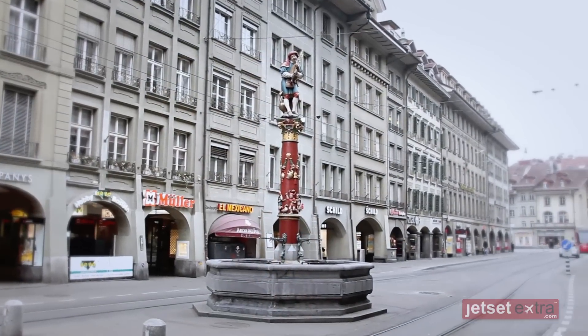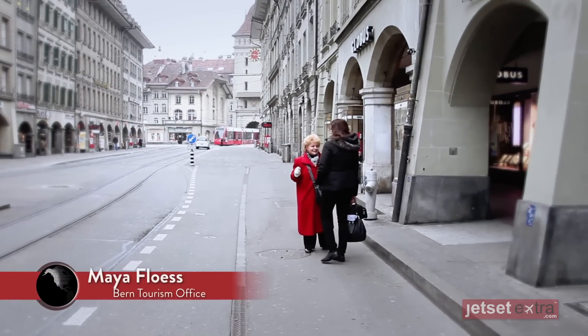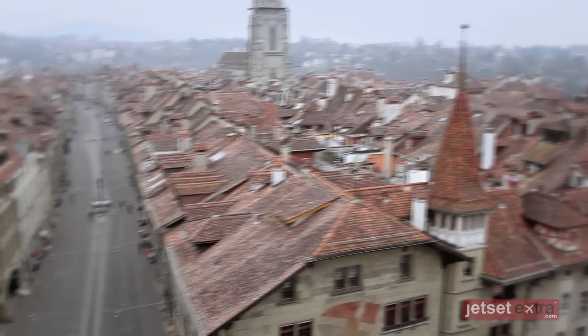The Old Town of Bern has been since 1983 a UNESCO World Heritage Site. I mean it's all intact — not one single house has been destroyed.